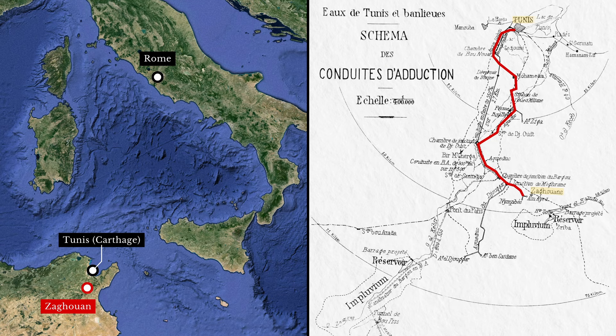In the mid-2nd century, the leading citizens of Carthage — the most important city in the western provinces after Rome itself — decided to build an aqueduct fed by Zagouan's mountain springs. When complete, this aqueduct extended 132 kilometers, making it one of the longest anywhere in the Roman world.